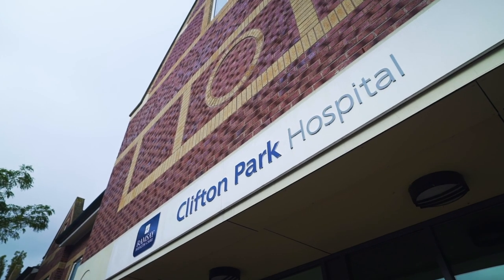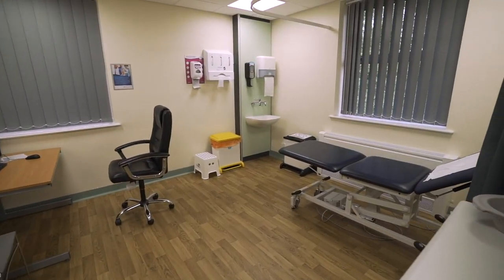Clifton Park Hospital has a broad range of facilities for treating particularly orthopaedic patients, but also we do some plastic and reconstructive surgery. It has inpatient facilities, outpatient facilities, an operating theatre, and physiotherapy.